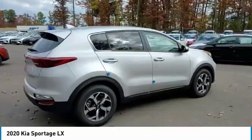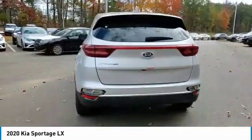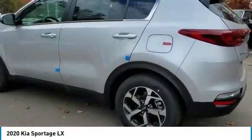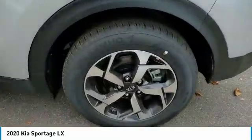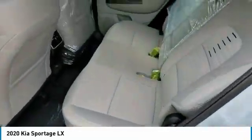Traction control, daytime running lights, remote keyless entry, FWD, headlights auto-off, mirror memory, security system, cruise control, trip computer, child safety locks. Drive away with a great deal on this vehicle. Call or stop in today.